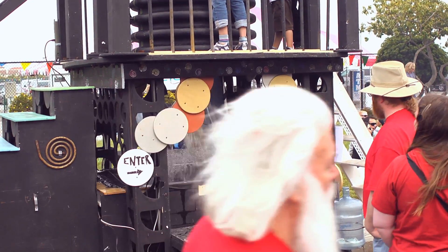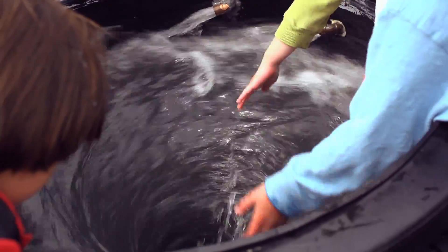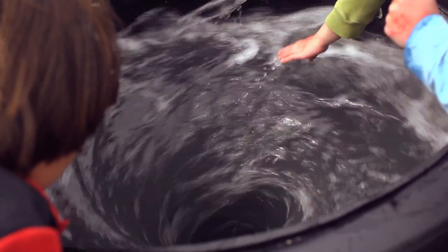Very often I'll get people who will say, 'What is it?' And I'll say, 'It's a big whirlpool.' And they say, 'Okay.' And I say, 'Go on up and take a look.' And although they conceptually know what it is, nevertheless, when they get to the top of the stairs, they still say, 'Wow.' Which is my preferred and favorite reaction. I get intellectual reactions also, but I'm going for the wow effect.